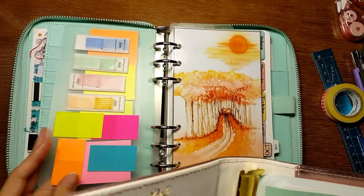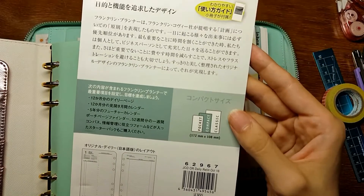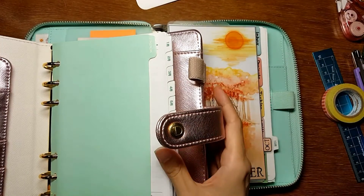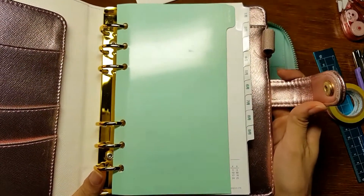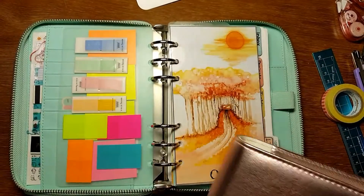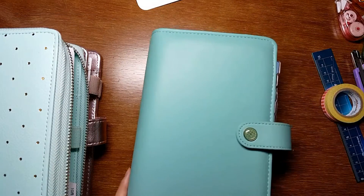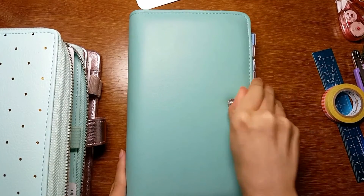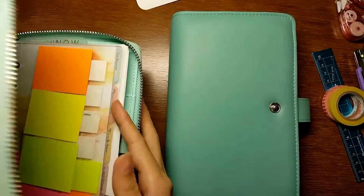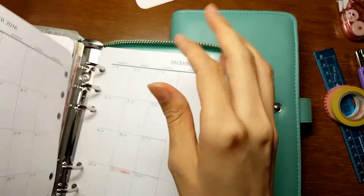One thing you have to be careful about with the Franklin Planner insert is that the size is a little different from those you find in Filofax and other regular personal size planners. As you can see here, the Franklin Planner insert is a little wider. So if you want to put the Franklin Planner insert into this Color Crush planner, for instance, it doesn't fit — the insert sticks out, as you can see.